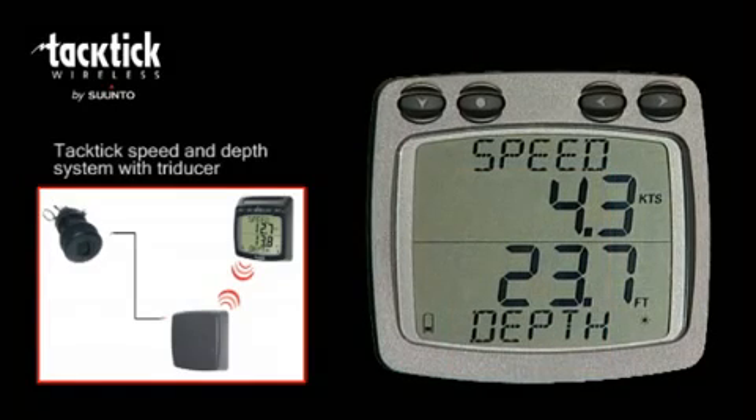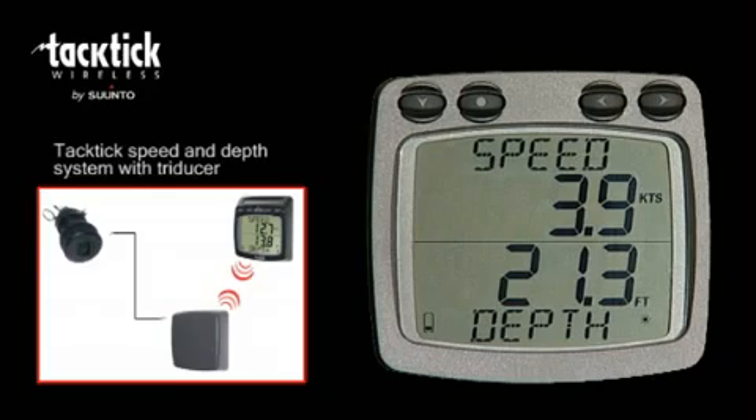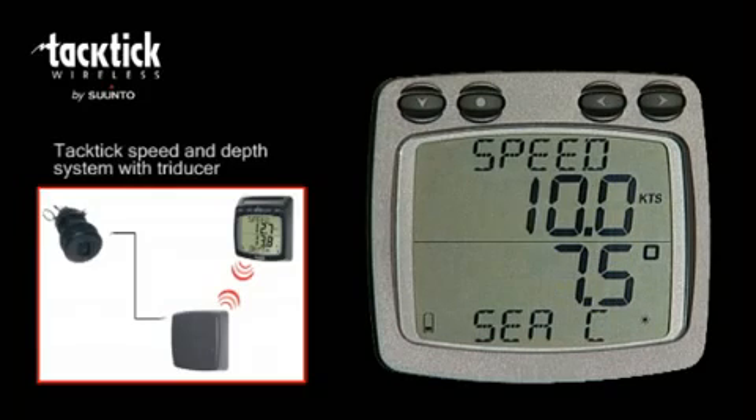Boat speed, distance and depth is sent wirelessly from the transmitter to the display. The dual display shows two sets of information on upper and lower windows. For example, in addition to speed and depth, you could choose many other speed and depth related items, such as sea temperature, log and average speed.